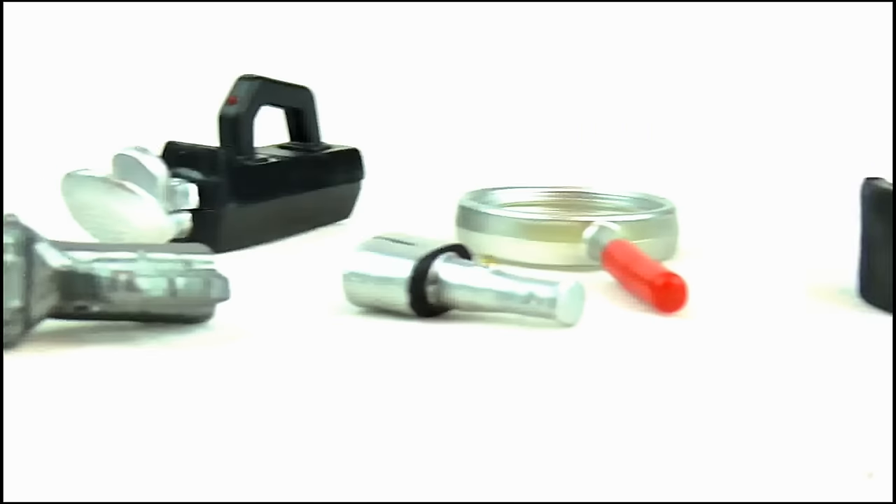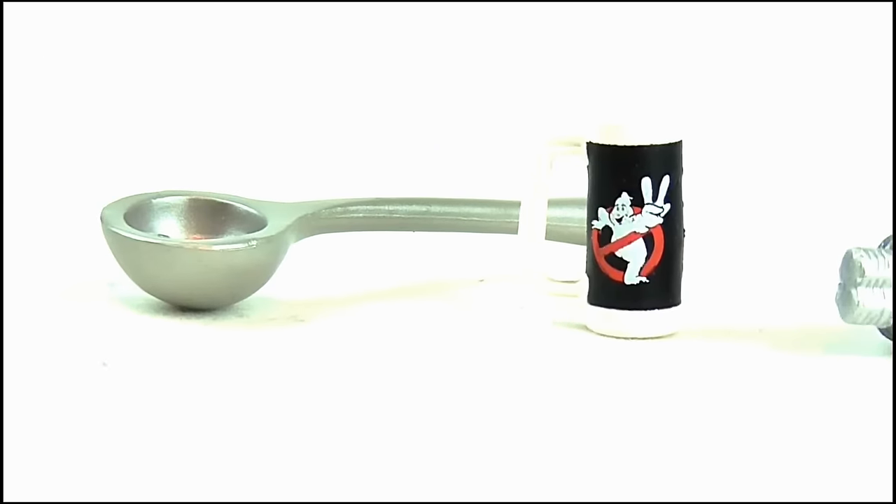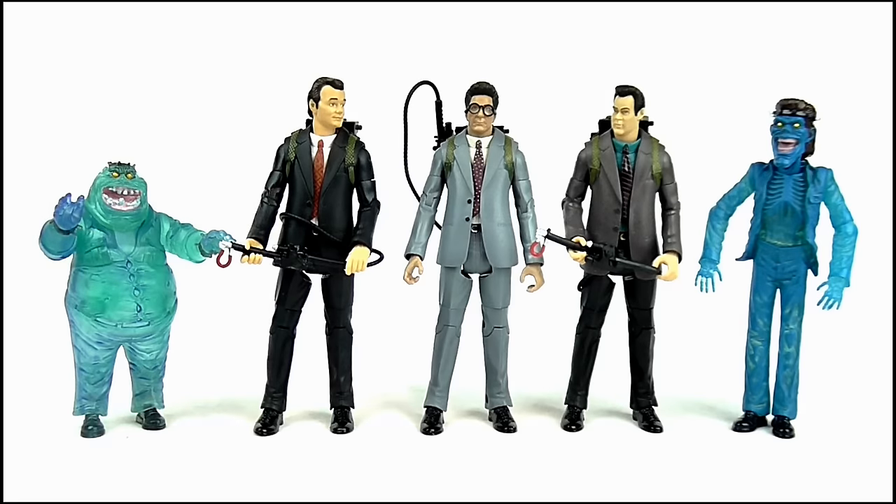But seriously, all in all some great accessories here. Doing a size comparison, Egon fits in well with the other two Mafex courtroom Ghostbusters figures as well as the Scoleri brothers, and this pretty much makes up an excellent Ghostbusters 2 figure display.